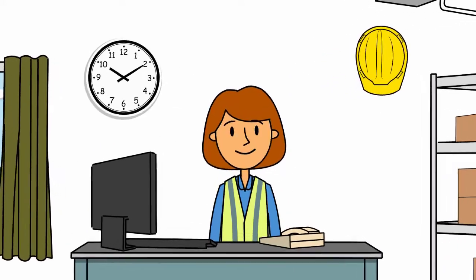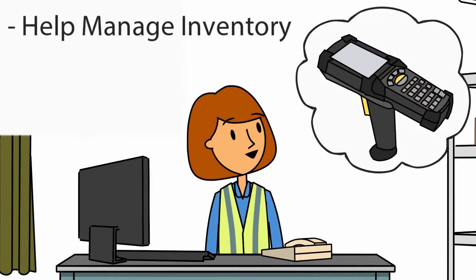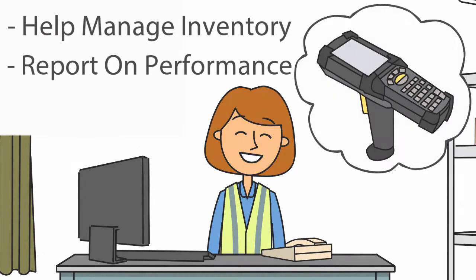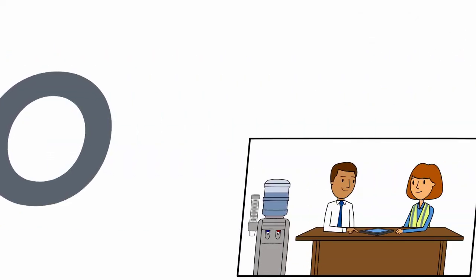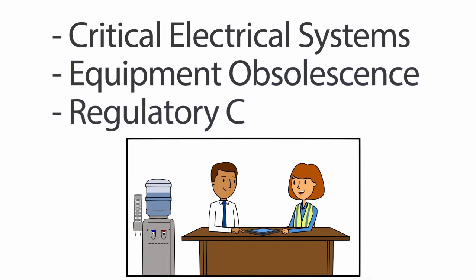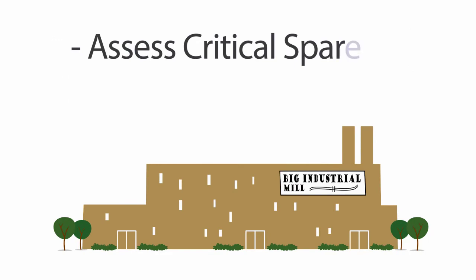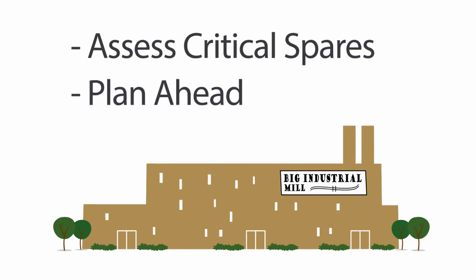Helen even had Eco install their easy barcode system to help manage inventory and report on performance. But she didn't stop there. Helen was concerned about critical electrical systems, obsolescence, and regulatory changes. Eco had the right capabilities to help her assess critical spares and plan ahead.